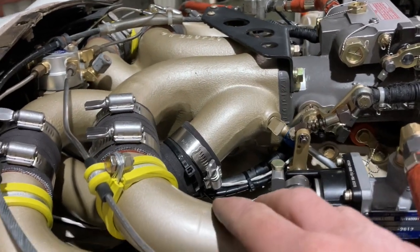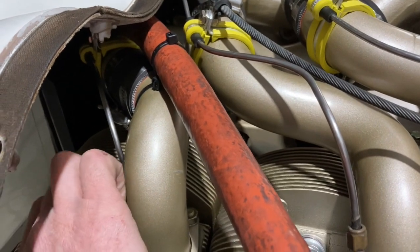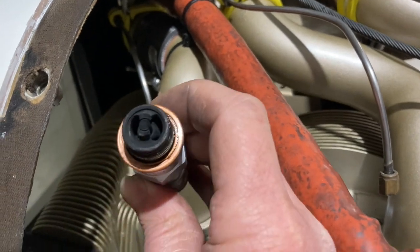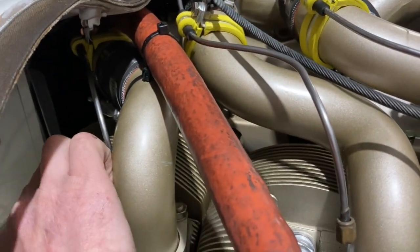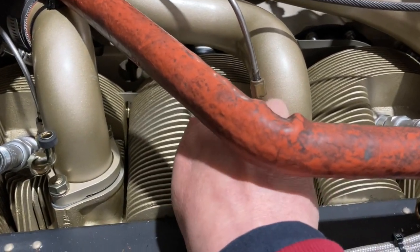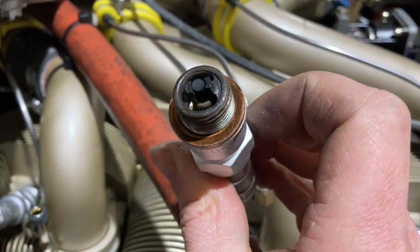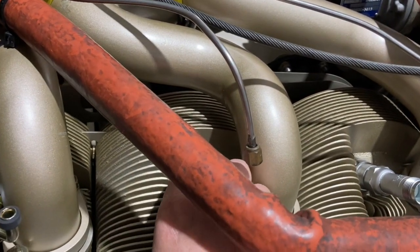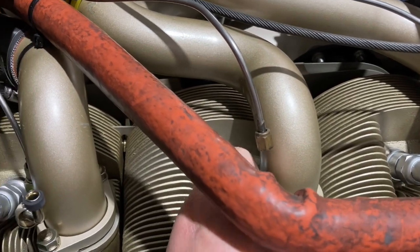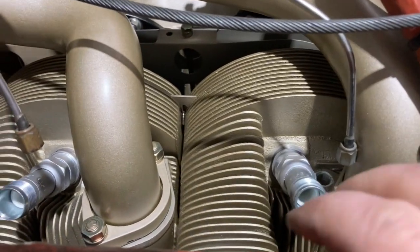Air leak-wise she looks pretty good. The other possibility is a plugged injector — and guess what, we've got five nice rich spark plugs and one pretty lean spark plug. So we're going to suggest we have a plugged injector on the number two, number four cylinder. This one's slightly lean as well, and I've taken this one out.